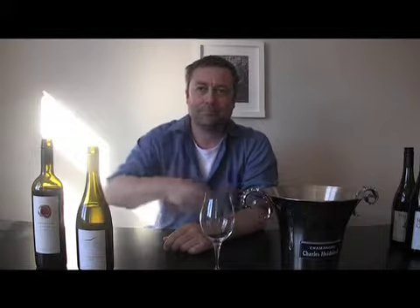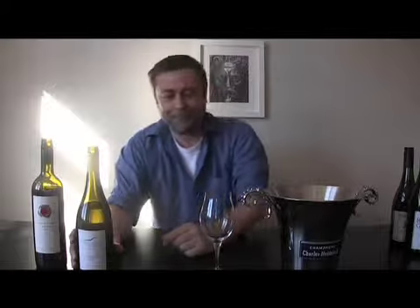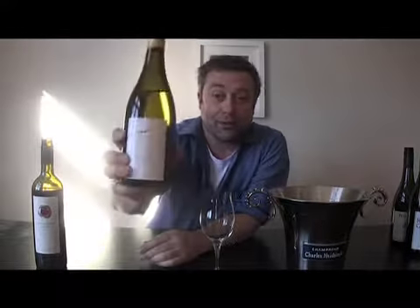You hear the buzzer going downstairs — it's going to be a bit off-putting. Three in three days, not too bad.